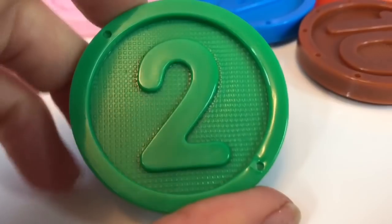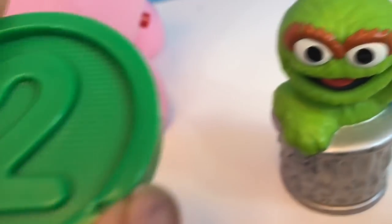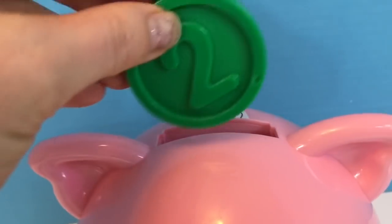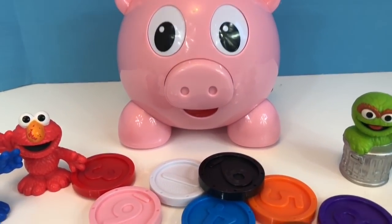Number 2 is green, just like Oscar the Grouch. Let's play. Thank you, that was the green coin. Can I have another?